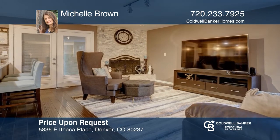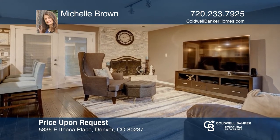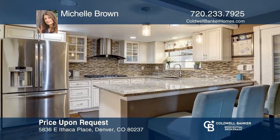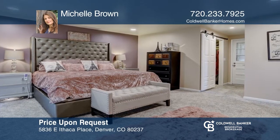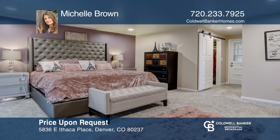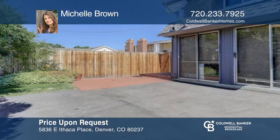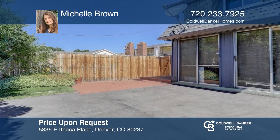This five-bedroom, four-bath home sits in a central location close to light rail with easy access to the DTC and downtown. The kitchen hosts slab granite counters and stainless steel appliances. A master suite plus two large bedrooms and laundry grace the top floor. With new carpet and fresh paint, you can move right in. Come see it today with Michelle Brown.